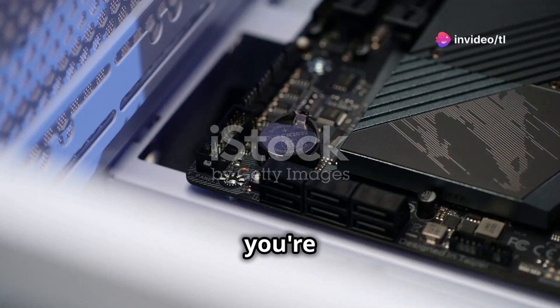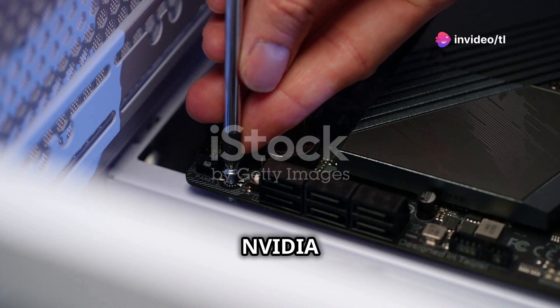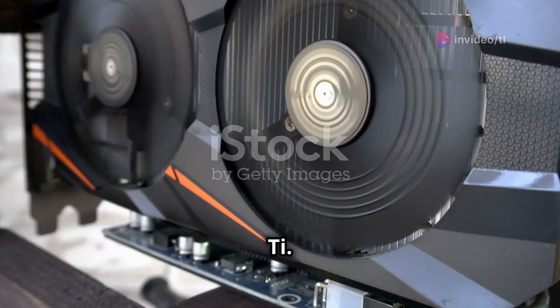Attention gamers! If you're looking to power up your rig without breaking the bank, you need to hear about the NVIDIA RTX 5070 Ti.